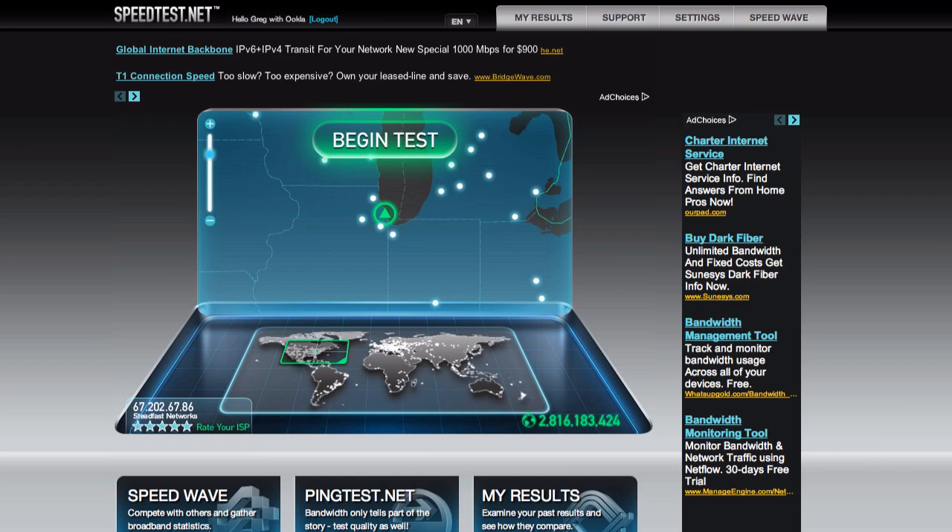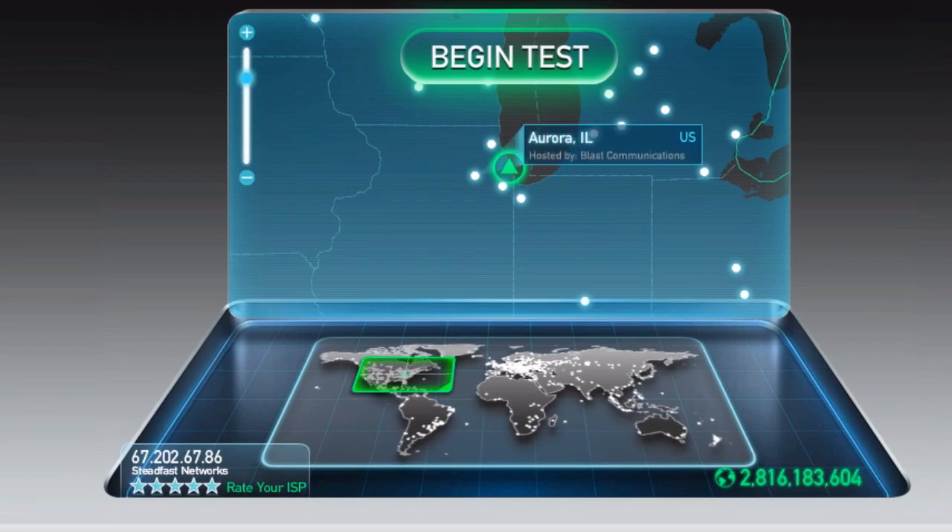This is Greg from Ookla with a Speedtest.net Tuesday Tip. One of the changes we're making over time is opening up Speedtest.net to more hosts. Previously when you were in a major city, we only showed one host at a time to keep it simple. But now we're beginning to show up to five hosts per city.